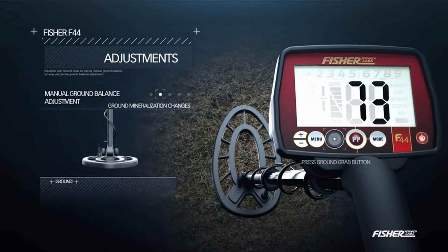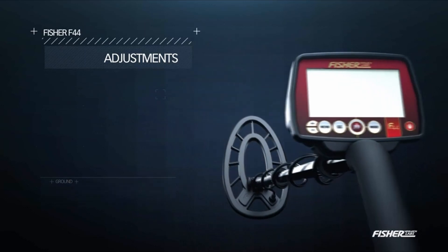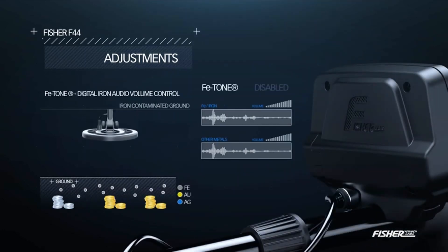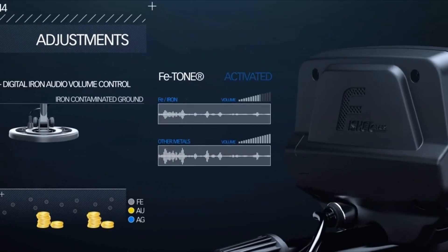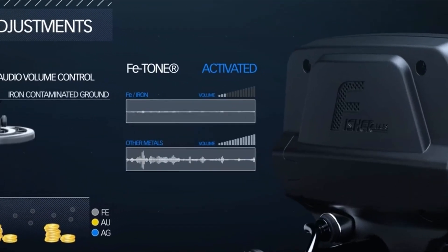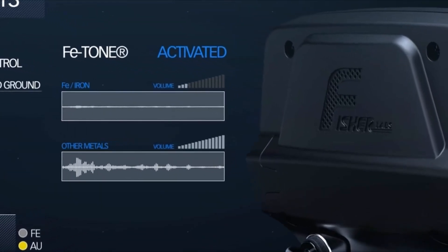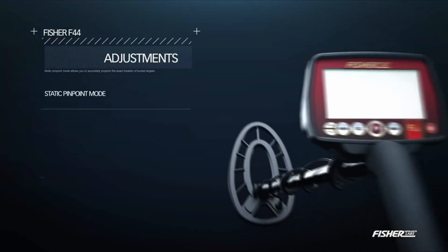The best coin metal detectors on the market today combine accuracy, sensitivity, and user-friendly features to provide an exceptional detecting experience. These detectors are equipped with state-of-the-art search coils that emit electromagnetic fields into the ground and analyze the signals reflected back. The detectors then process the data received, alerting the user to the presence of a metal target and providing valuable information, such as its approximate depth and size.